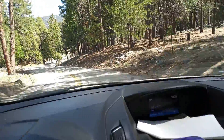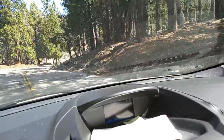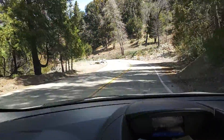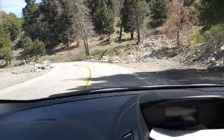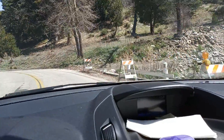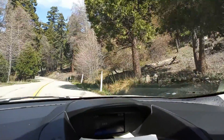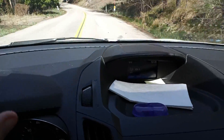Thanks for joining the channel too. If you like what you see, hit the like bell and subscribe. We're coming down here — it's the week after trout season just opened up, so we're going to see if we can find some fish.